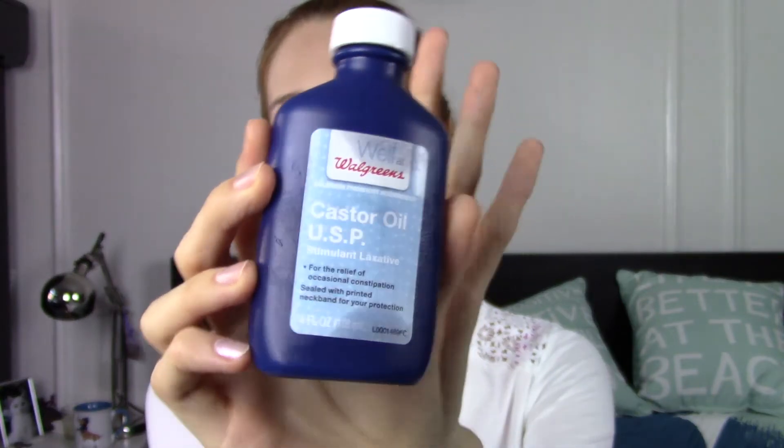Last comes my absolute favorite product, which is castor oil. Don't be scared because it says it's a stimulant laxative — I use it as a skincare product, and it's the same castor oil you can find in any skincare store. Castor oil is rich in vitamins and it is great for hair growth. I specifically use castor oil on my eyelashes. When I feel my eyelashes are weak and I want to grow them a little bit, this is a great solution for that.